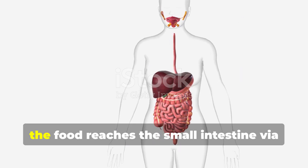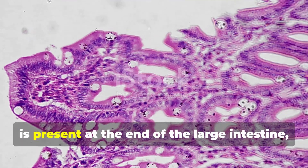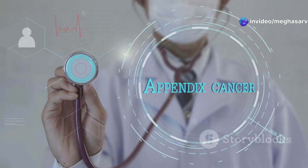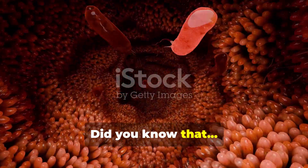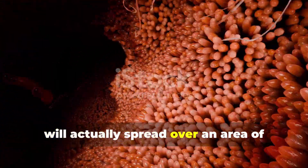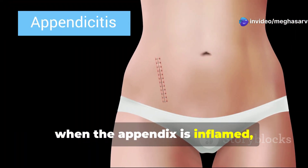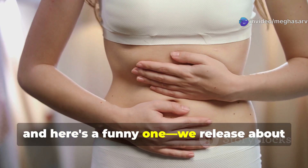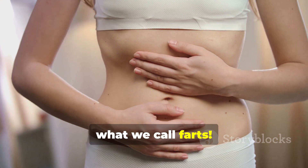When we swallow, the food reaches the small intestine via the stomach. The appendix is present at the end of the large intestine, and we still do not know its function in our body. Did you know that the intestinal villi, if spread out flat, would spread over an area of about three large apartments? When the appendix is inflamed, you get something called appendicitis. And here's a fun fact: we release about half a liter of gas from the intestines every day — what we call farts.